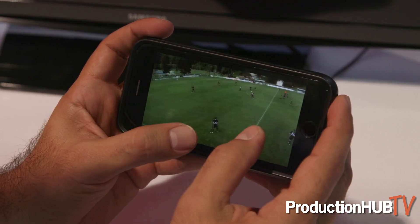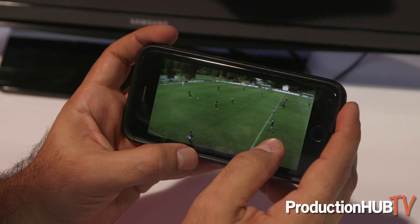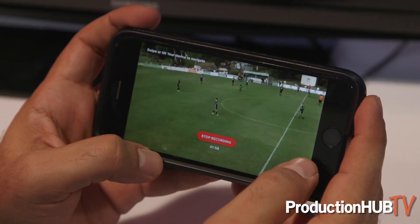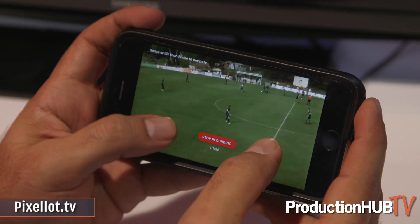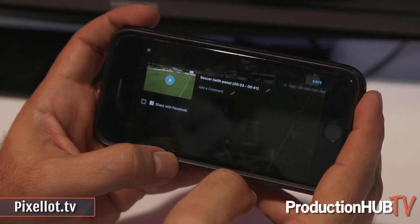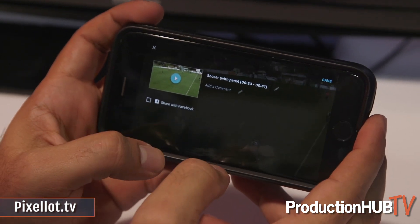Yossi is demonstrating the different tags available right now, and ultimately he'll cut a clip and show you how that's all done. We're recording now, and as soon as Yossi says it's over he'll finish the recording, and that clip will become almost instantly available to you in the clip viewer to be shared on any platform you'd like.